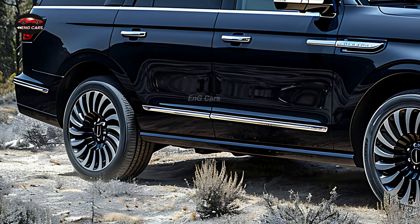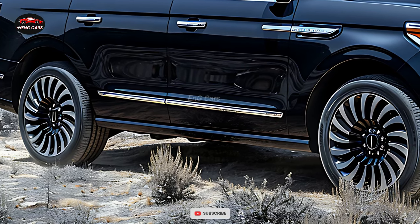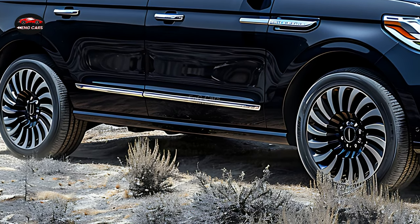Every drive is reminiscent of a private retreat, thanks to the state-of-the-art sound systems and customizable ambient illumination.